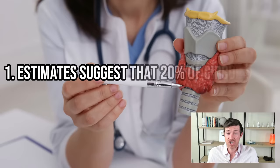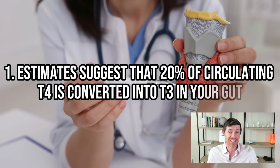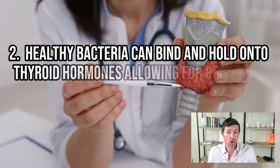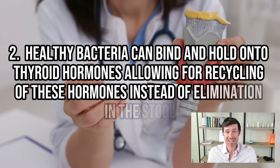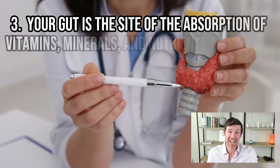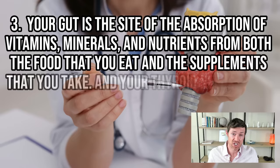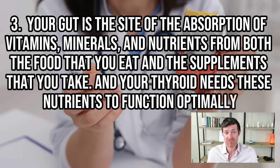One, estimates suggest that about 20% of circulating T4 is converted into T3 in the gut. Two, healthy bacteria bind to and hold on to thyroid hormones, allowing for the recycling of these hormones instead of the elimination of them in the stool. Three, your gut is the site of the absorption of vitamins, minerals, and nutrients from both the foods that you eat and the supplements that you take, and your thyroid needs these nutrients to function optimally.